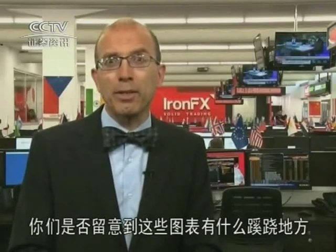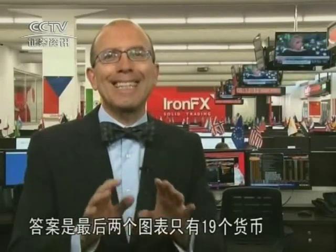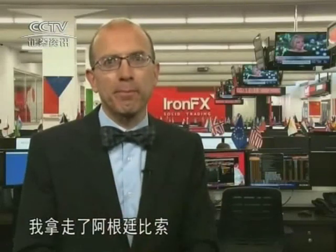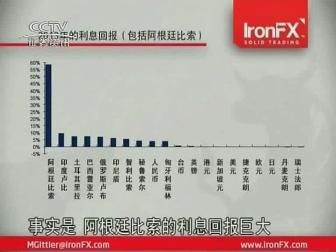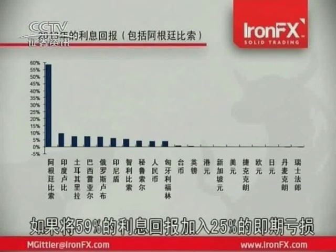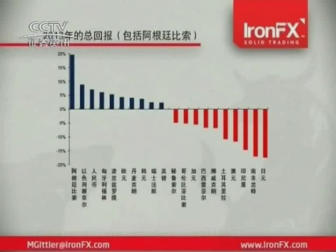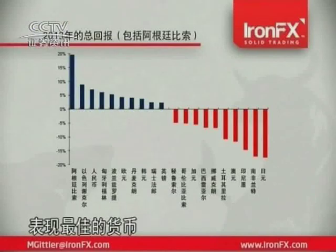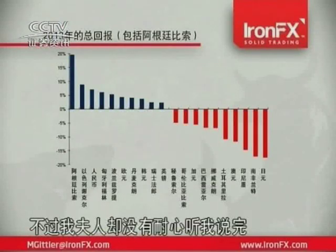Speaking of which, did you notice anything funny about these graphs? This was a test to see how observant you are. The last two graphs only had 19 currencies in them — I took out the Argentinian peso. Let me show you what they look like when I put the peso back in. The peso offered such a tremendous interest rate, 59%, that if I had included it in the graph, it would have been hard to see the other bars. If we take that 59% interest return and add it to the 25% loss on the spot value of the currency, we get a graph which shows that actually the Argentinian peso was the best performing major currency on a total return basis in 2013. So it was at the same time both the worst performing currency in the world and the best performing currency in the world. That's why I thought this was so interesting, although my wife didn't stick around long enough to hear about it.